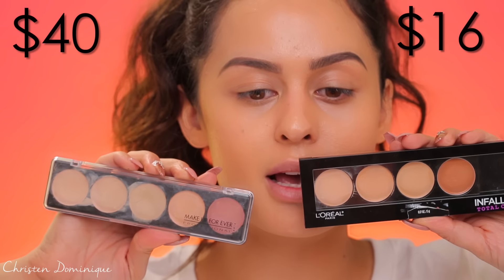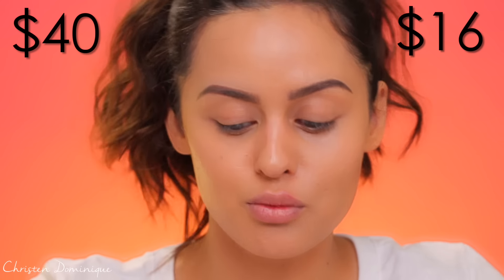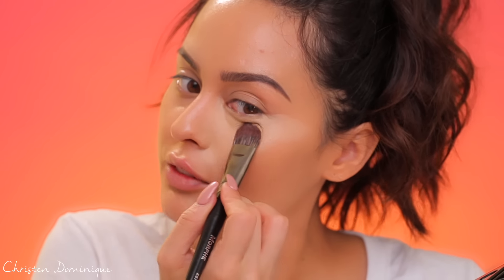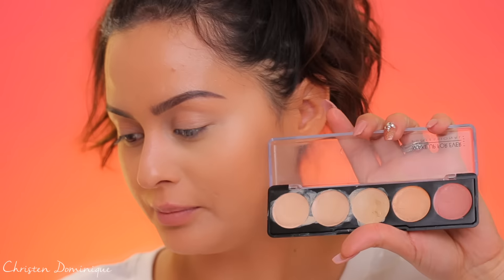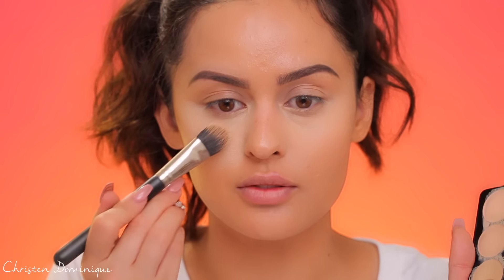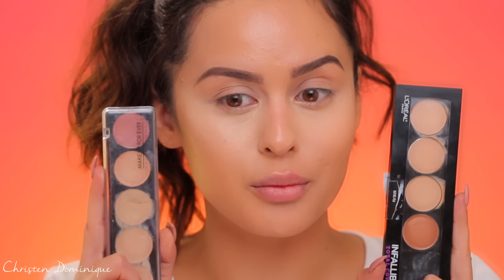Next is concealer — I'm using the L'Oreal Infallible Total Cover versus the Makeup Forever concealer palette. For the L'Oreal side, the coverage is good but the formula is a little dry. It is definitely full coverage — if you have really heavy dark under-eye circles it works really well. For the Makeup Forever side, it isn't as dry but also doesn't have as much coverage. It brightens more, but looks a lot more natural. If I had to choose, I like both — but this one just looks more natural.